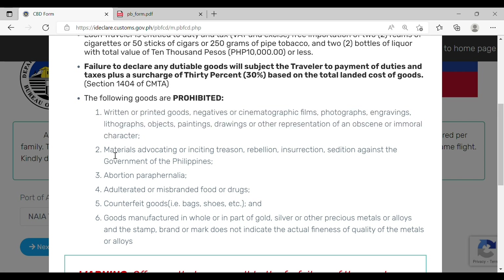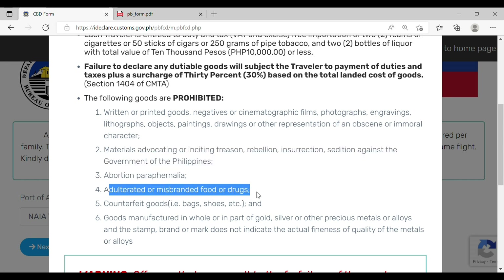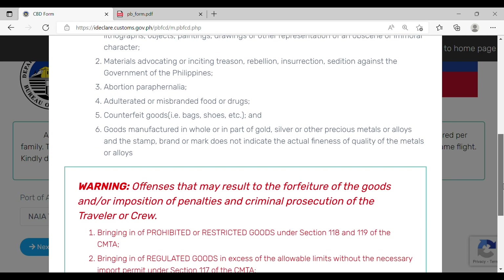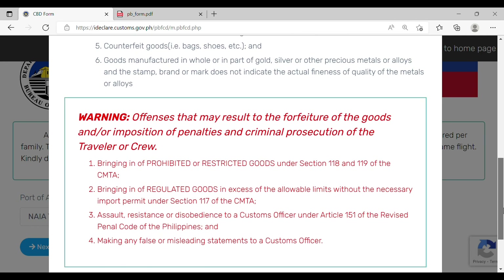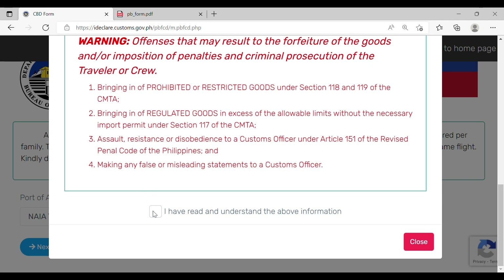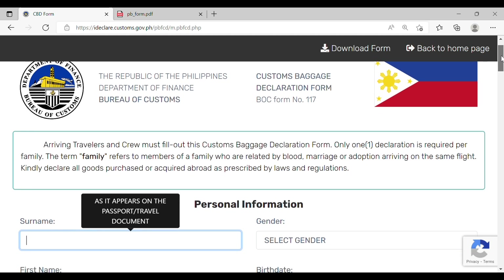There are also prohibited items. Examples include obscene materials, materials advocating treason or rebellion, abortion materials, adulterated or misbranded food or drugs, and counterfeit goods or other goods manufactured in precious metals. Please also take note of the offenses. Once you've read everything, put a checkmark and click Close.